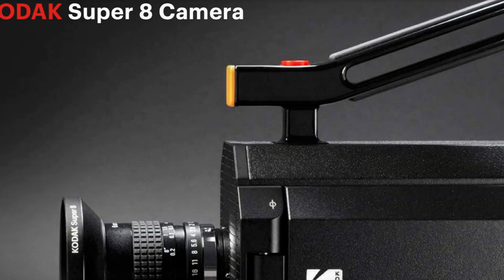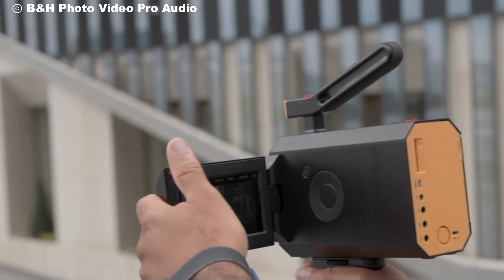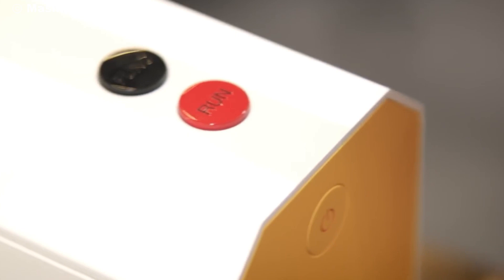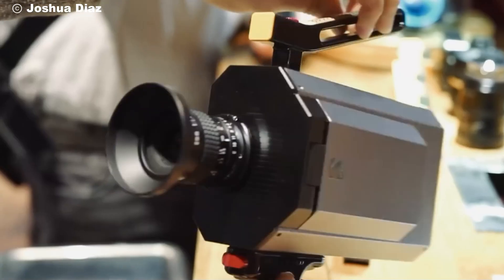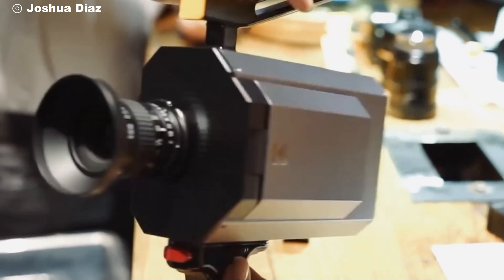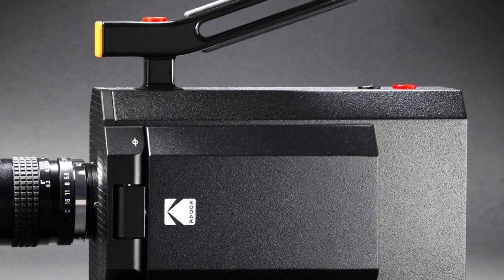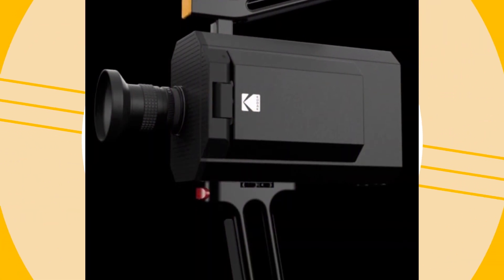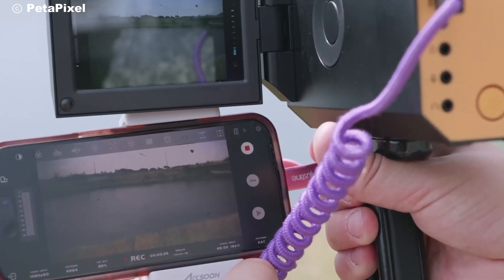Now, you might be wondering, what about sound? While the Super 8 format doesn't have built-in sound recording, Kodak thought of that. The camera comes with ports for external audio recorders, and you can sync up your audio in post-production. It's perfect for those who want the look of analog but the sound quality of today's digital standards. Whether you're recording ambient sounds, interviews, or just some retro-style voiceovers, you'll have crystal clear audio to match your gorgeous footage.